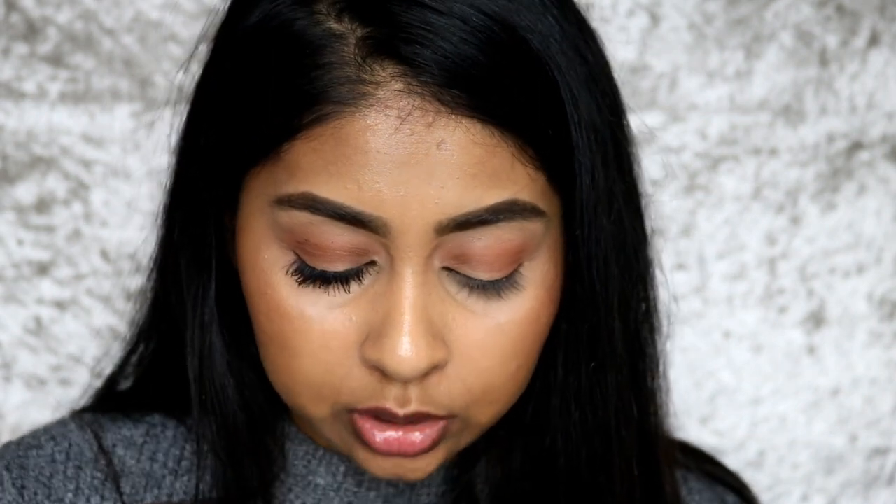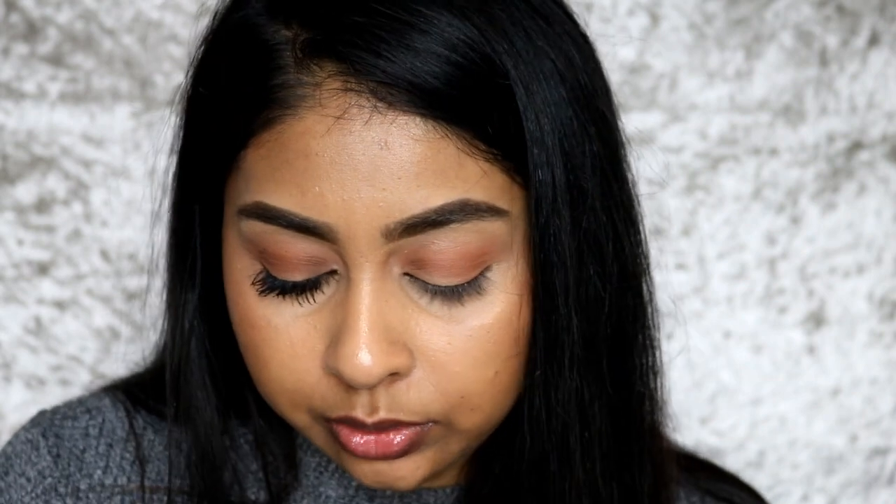Okay, we're going to move on to the NYX Worth the Hype mascara. The packaging is very simple — just a simple mascara packaging. The product looks okay; I don't know, I just have to try it. I'm not sure about the brush — I could either like it or really hate it.